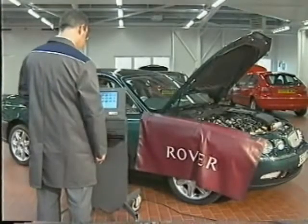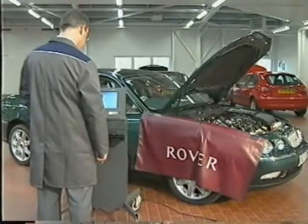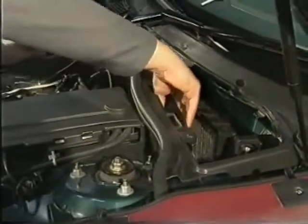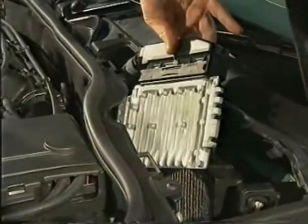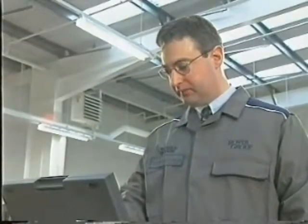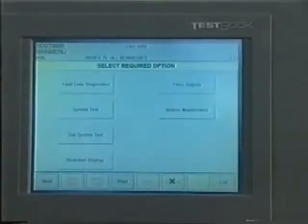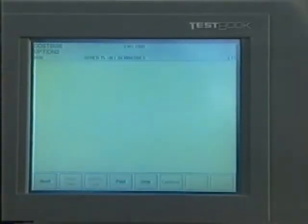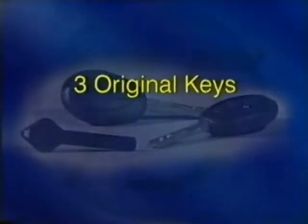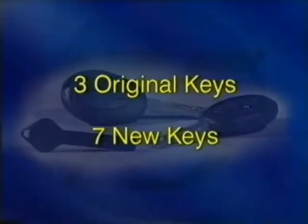When a replacement EWS ECU is delivered, it will contain the same data as the original. Once fitted to the car, it will need to be synchronised to the ECM using TestBook. However, a replacement ECM is supplied in a newborn condition. Consequently, it needs to be matched to the existing EWS control unit in order to successfully receive the starting code. You'll need to use TestBook to carry out this procedure, but note that you only have one chance to complete the operation. If a mistake is made, the ECM will lock up and it will need to be returned to Rover Group. Any replacement keys are supplied ready to use, and the ECU can support up to seven new keys in addition to the three keys supplied when the car is new. If the customer regularly loses their keys, they'll require a new control unit when they order their eleventh key.